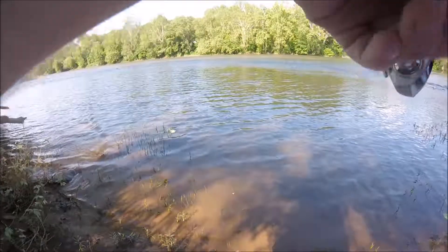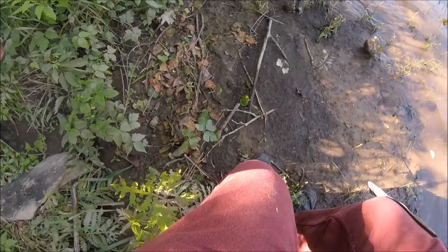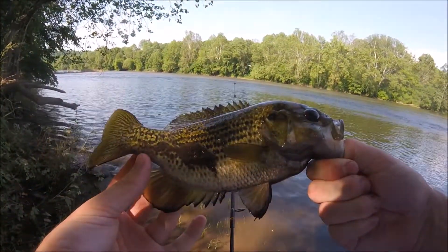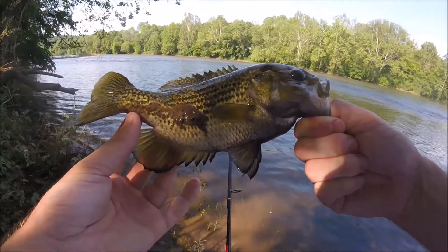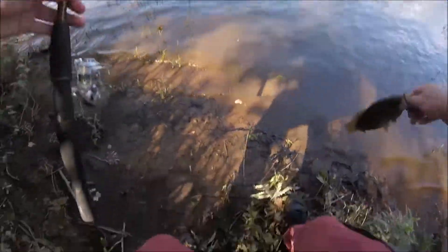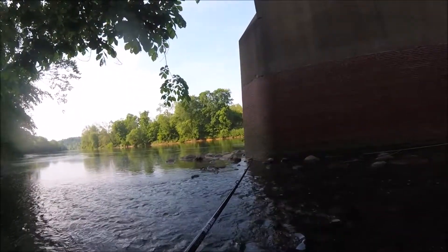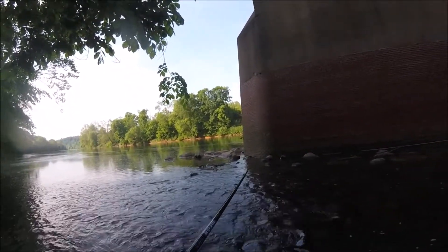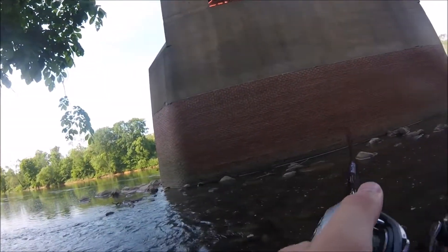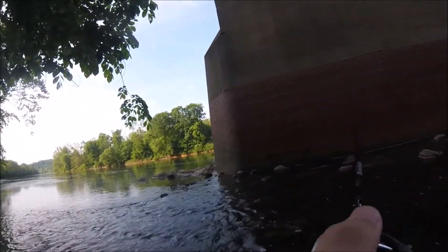Actually wasn't much of a fight. What we got here — rock bass. That's why I thought it was a smallie. It's actually a nice size rock bass, probably about 10 inches on the brown and yellow bucktail. Just hooked into one right here in this current.